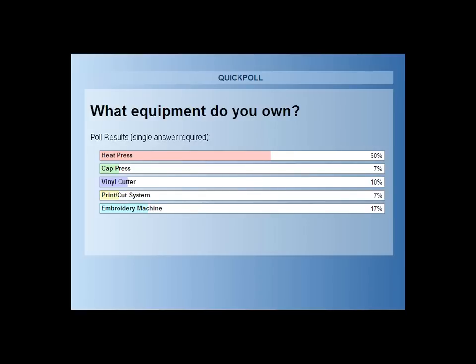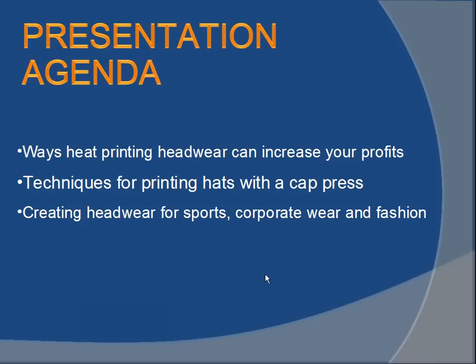60% of our attendees own a heat press. That gives us a handle — it sounds like we have a more experienced group of people attending the webinar with a fair amount of equipment. So, why do you need a cap press?